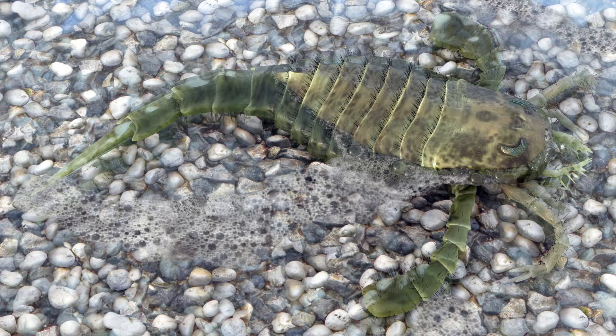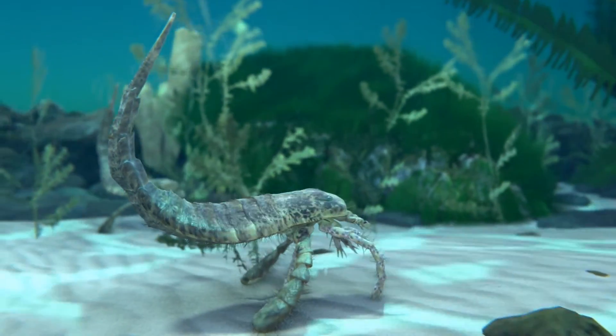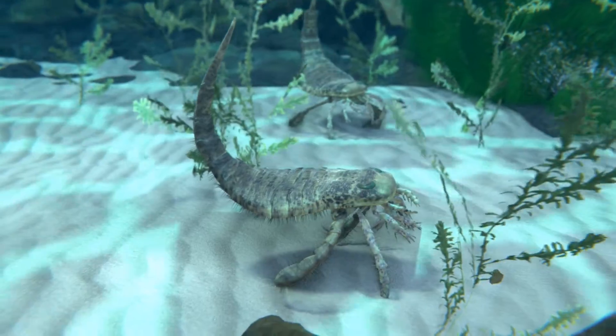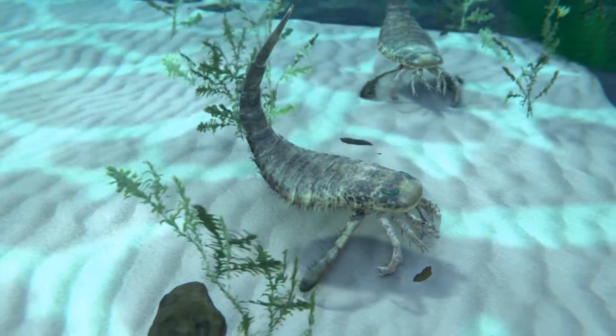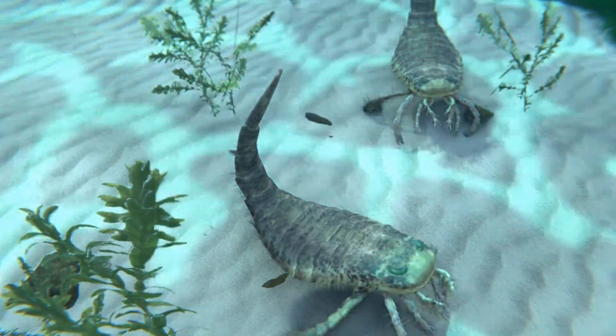It's believed that younger Eurypterus may have inhabited different ecological niches than adults, reducing competition for resources. Eurypterus remipes holds a special place in the evolutionary tree. As one of the earliest known members of the Chelicerata subphylum, it offers insight into the evolution of arthropods.